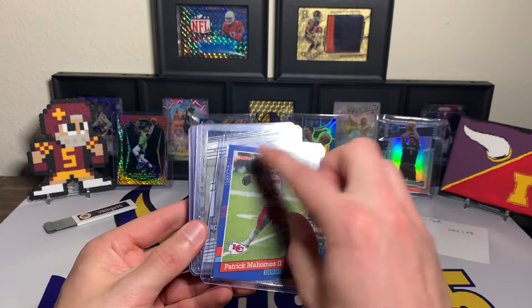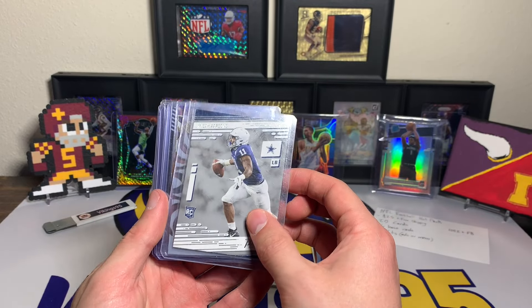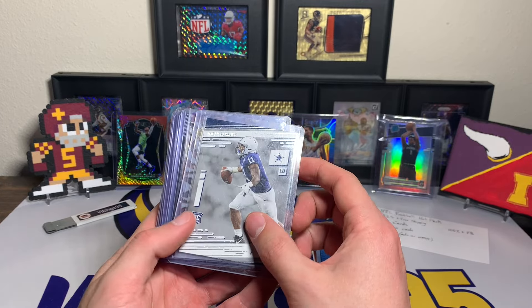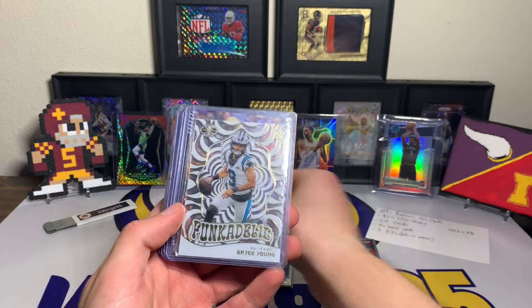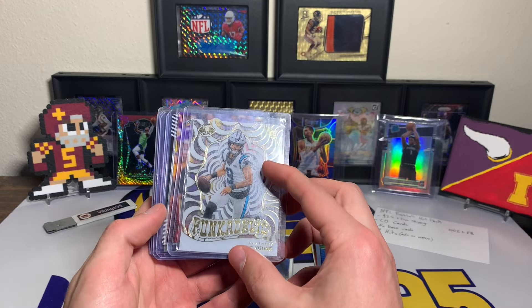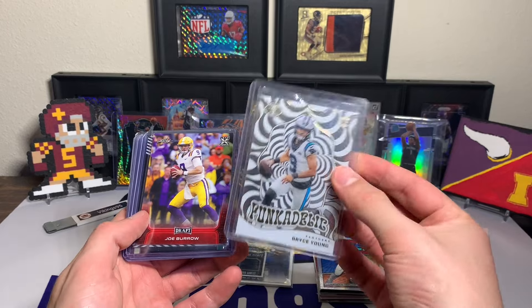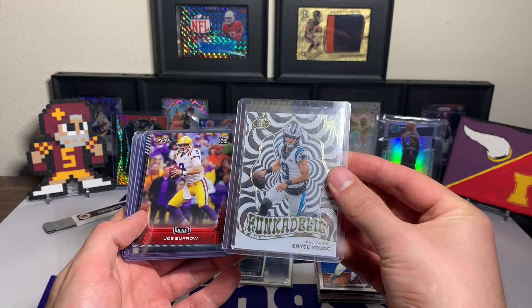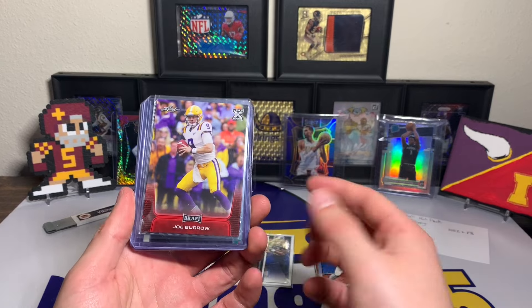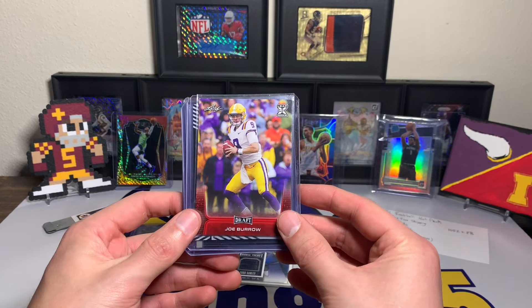The Mahomes 2021 Donruss Throwback to the '91 design, and a Micah Parsons rookie Prestige — nothing crazy in my mind just because it's Prestige and it's in the college uni, but kind of a cool card. Then Bryce Young Funkadelic — that's actually a pretty sweet card, not the super shiny one but cool regardless.